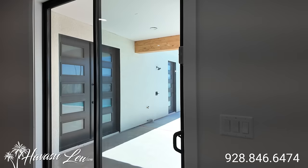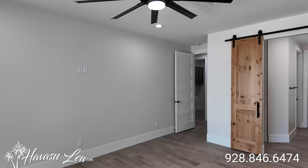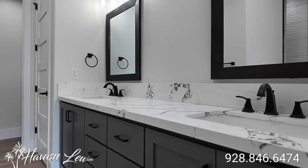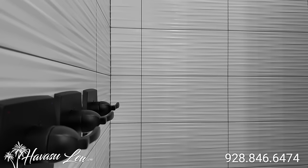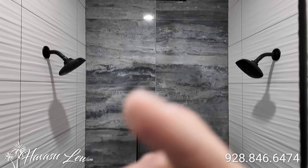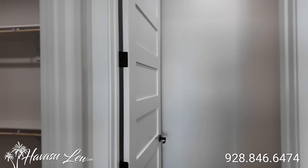Pretty decent sized master. All plank tile floors. Slider out to the backyard pool area. Can lights in here as well. Little barn door entry slider into the master bath, which has dual sinks, dual mirrors, and the same upgraded soft-touch closed cabinets as the kitchen. Eight-foot four-hinged interior doors throughout the whole place. Nice walk-in shower with tile to the ceiling, dual heads and a rain head. And you have a toilet with its own door and a walk-in closet.